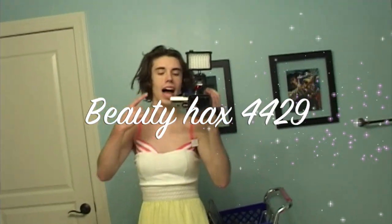My name is BeautyHacks4429. Today I'm going to be showing you some beauty tips and tricks to make your boobs look bigger when you're out in public. So the first step,